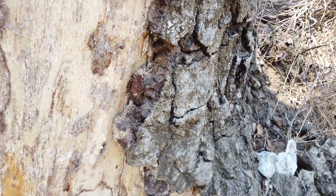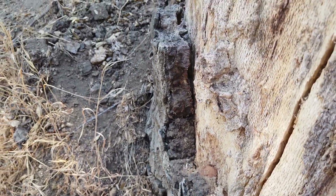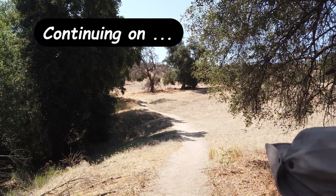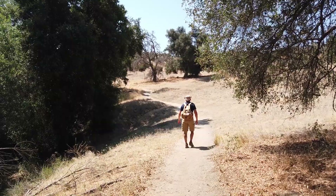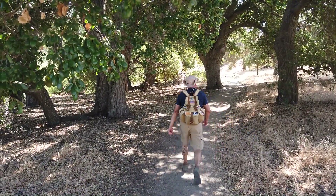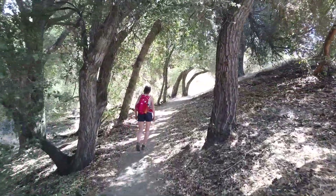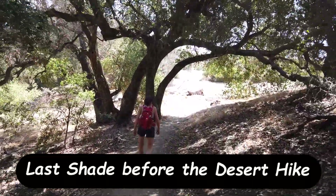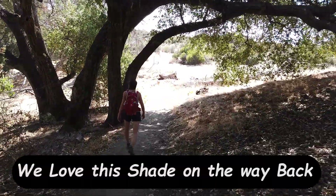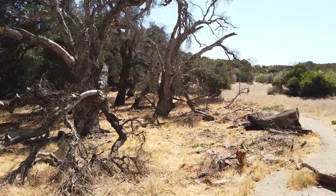Look how thick that bark is — that's like an inch and a half thick bark. There goes a squirrel! There goes Whitebeard down the trail. All the dead trees along the way — these oaks have just been destroyed by the heat.